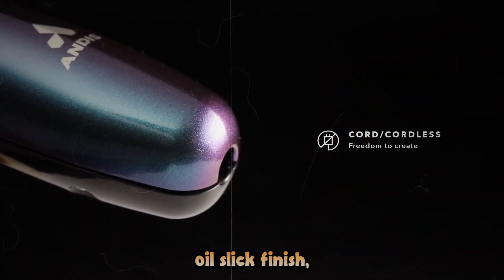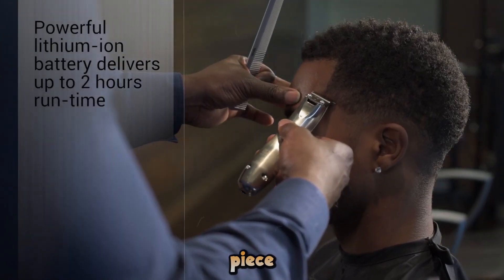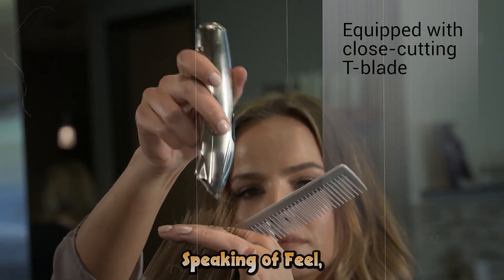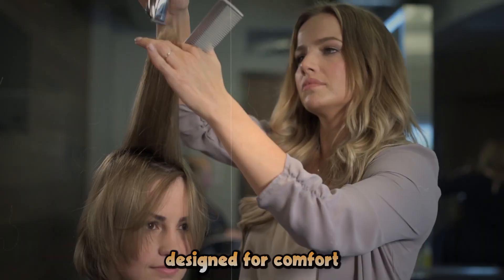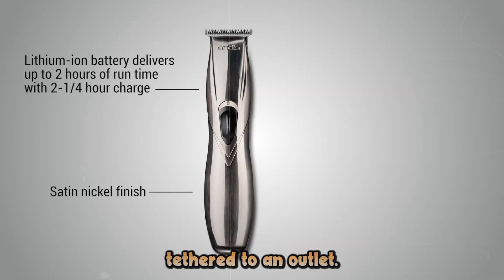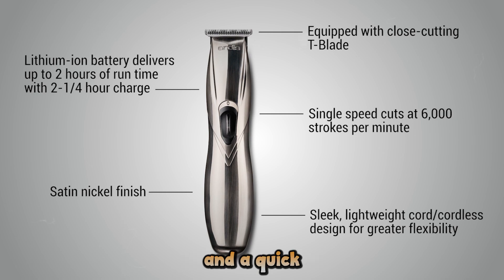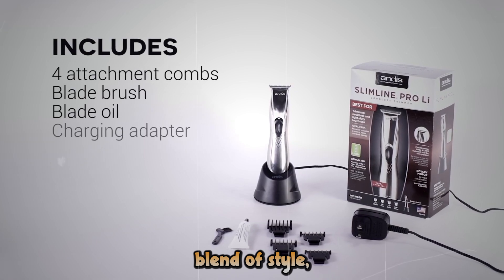Let's talk about that design for a moment. With its cosmic oil-slick finish, this trimmer is a true show-stopper. It's not just a tool — it's a conversation piece that looks as good on your bathroom counter as it feels in your hand. The Galaxy Slimline Pro-Li is incredibly lightweight and ergonomically designed for comfort during extended use. With up to two hours of cordless operation, you'll have plenty of time to perfect your look. When it's time to recharge, the Elite Indicator keeps you informed of battery status, and a quick two-hour charge gets you back to full power. It's the perfect blend of style, performance, and convenience.